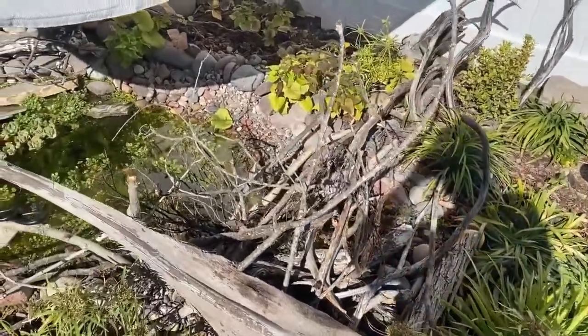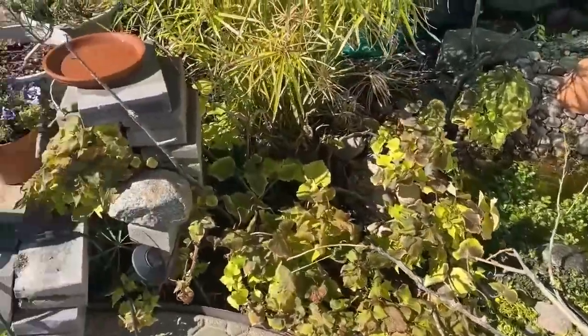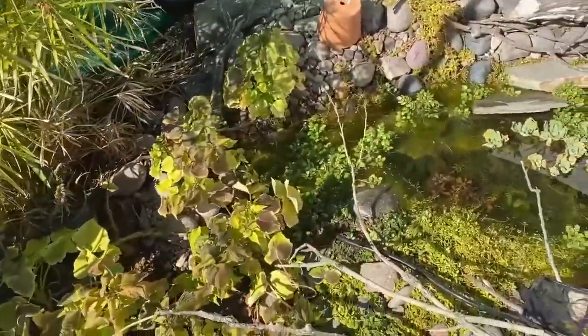Hello YouTube. This is sort of a preview and sample of a backyard pond I built a year ago here in Southern California on a new property that I purchased.